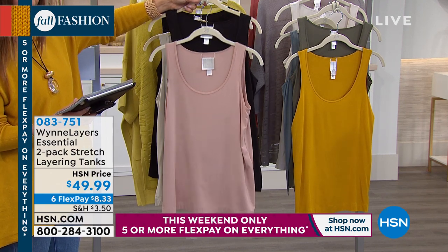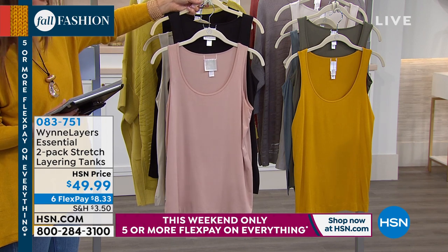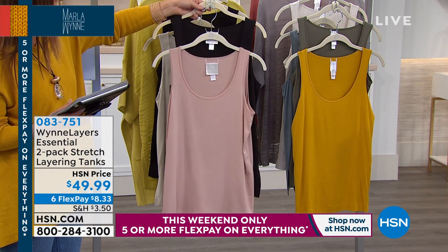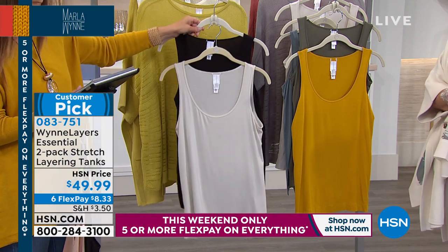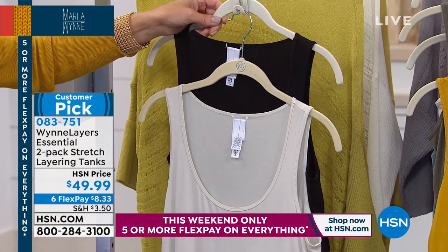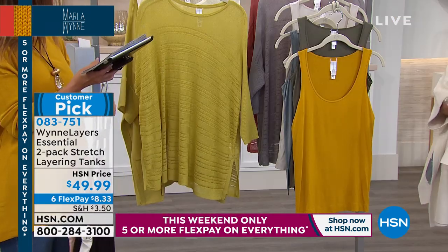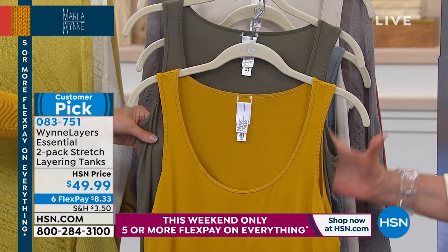The first color pack is blush nude and black. Then we have canvas and black — that's the color she's wearing. And then we've got mustard and olive together, so you could even wear olive with that chiffon. I'd probably wear the canvas under this one.